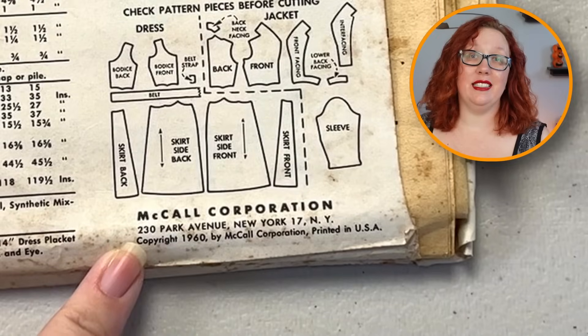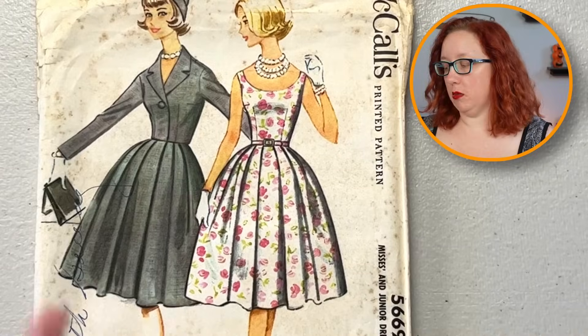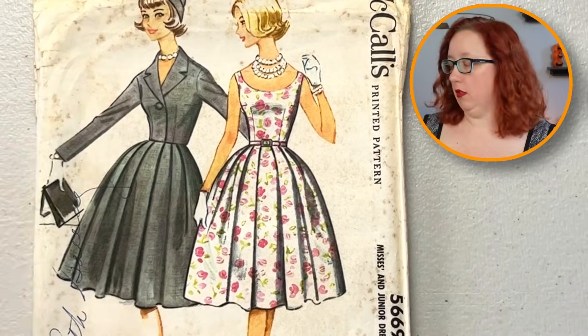Right on that cusp — at the beginning of the transition, we still would see fit-and-flares until about '62, '63, then it fully transitioned over into mod. But I do like this one. I especially like the bolero on this one. If you are a 31 and a half or can size up from 31 and a half, this one is a really cute pattern.